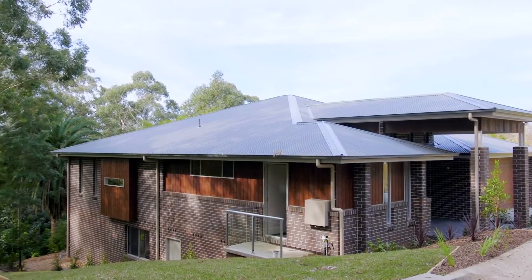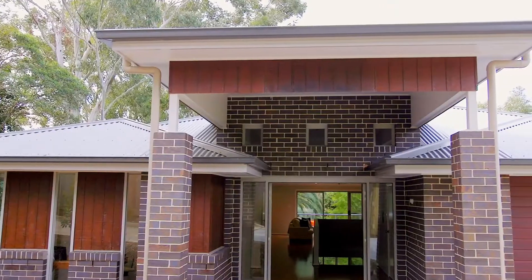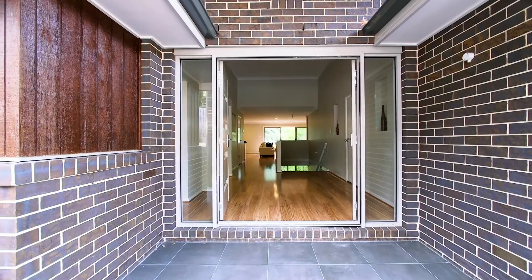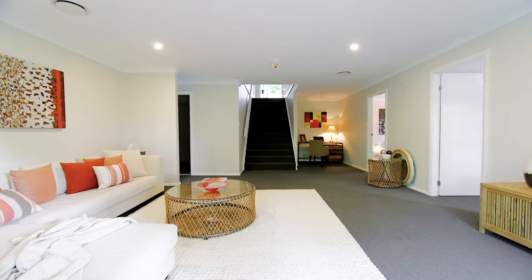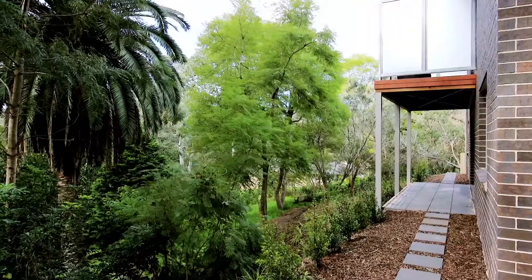Sitting on an 833 square meter block, this brand new beautiful home is perfect for an executive family or a downsizer without having to compromise space, because this four bedroom plus home office has multiple living areas and stunning lush green outlooks that make life feel like a breeze.